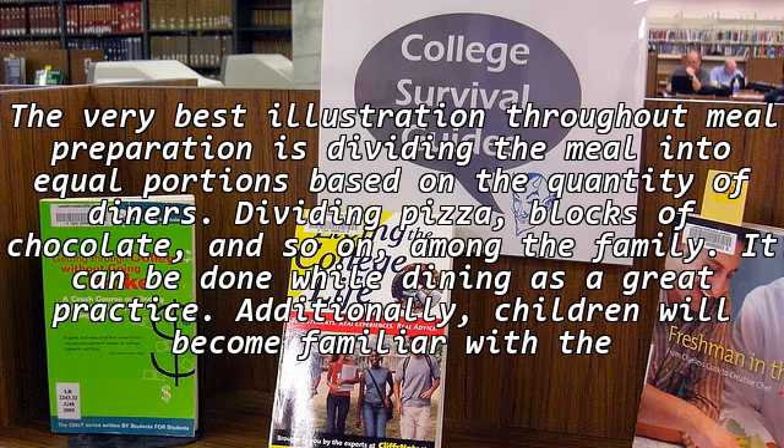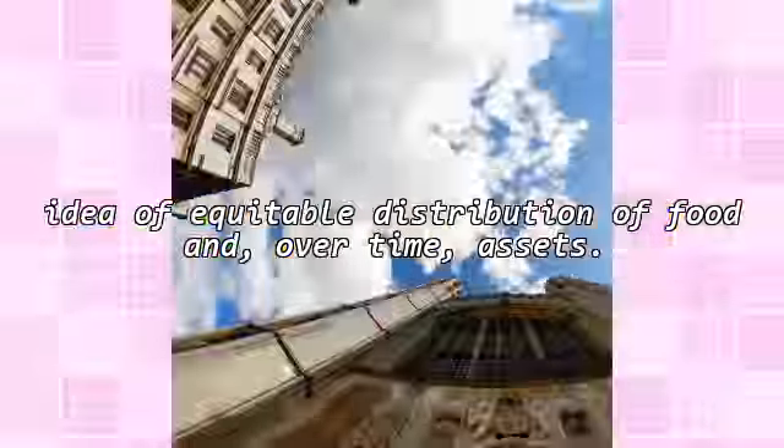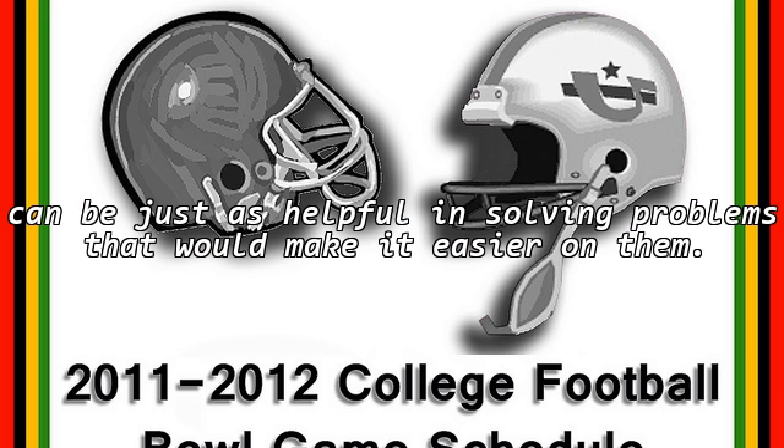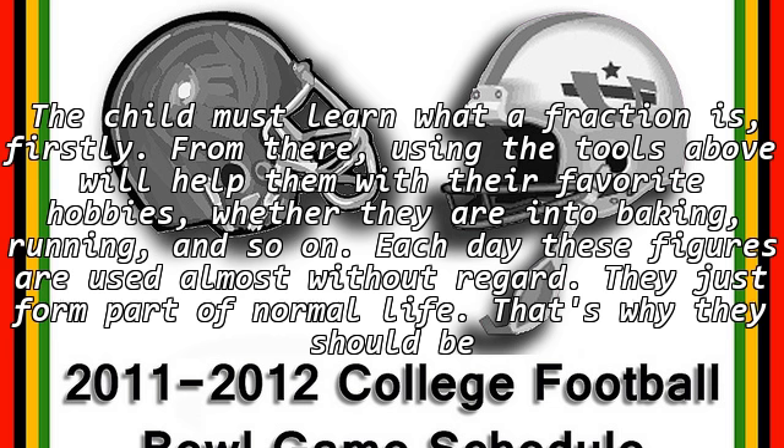Additionally, children will become familiar with the idea of equitable distribution of food and over-time assets. Purchases are yet another way to divide fractions of a whole. Even flyers that advertise sales, like 50% off deals, are a wonderful way to get the mind working. Distances such as miles are another. Moreover, a parent can also use dimensions, as with room sizes and furniture pieces. However, money can be just as helpful in solving problems that would make it easier on them.